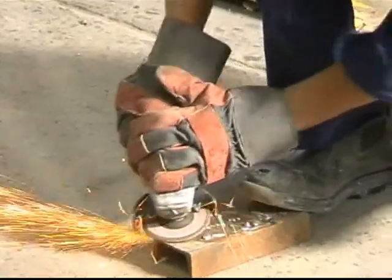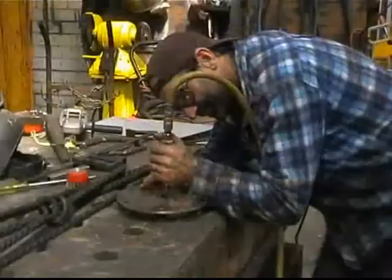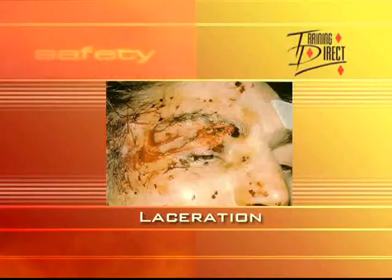Among the most common eye hazards are flying particles, a hazard typical of many machine operations such as grinding, sawing, etching, and welding. Airborne particles like sparks and splinters created by these operations can cause severe and painful eye damage.